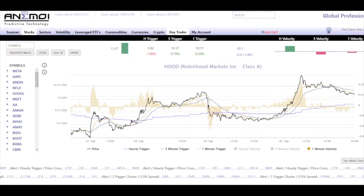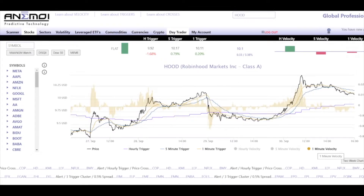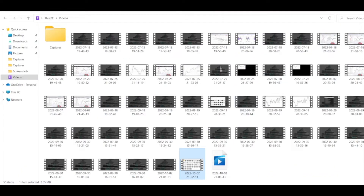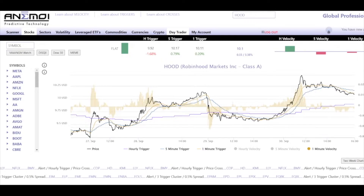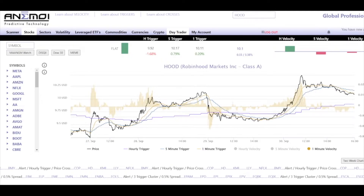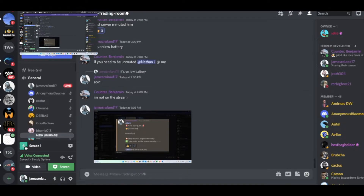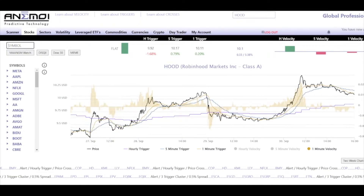Any questions on this HOOD trade? Then I'll move on to Netflix. So that was the HOOD trade — let's go to Netflix now.